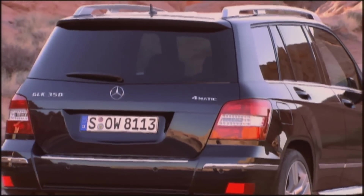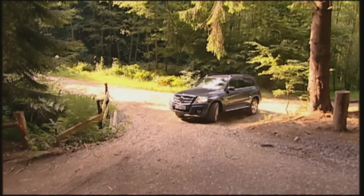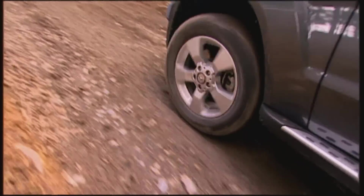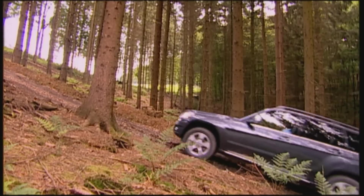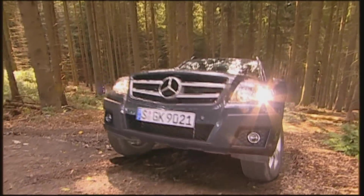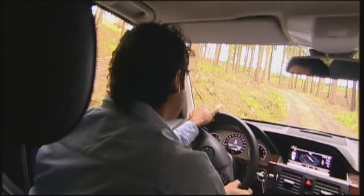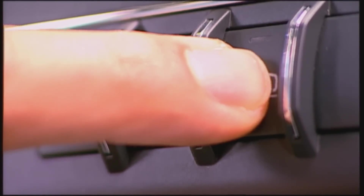At an overall length of 4.53 meters, it is 4 centimeters shorter than an X3 and 10 less than the Audi. The off-road version of the GLK 350 comes without reduction gearing and pneumatic suspension, but performs surprisingly well in tough terrain. The body is 2 centimeters higher off the ground with a protective shield underneath, and off-road tires on 17-inch rims are of higher diameter. The 20 centimeters of ground clearance may not sound like much, but rivals are not significantly better in this regard.